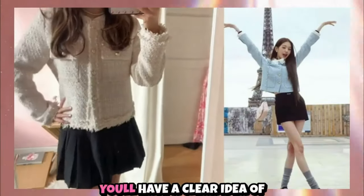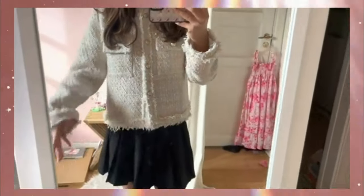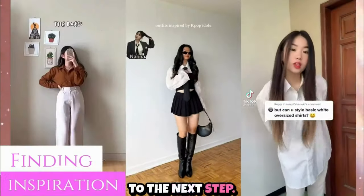After assessing your wardrobe, you'll have a clearer idea of the styles, colors, and fabrics that make you feel your best. Now you're ready to move on to the next step: finding inspiration.